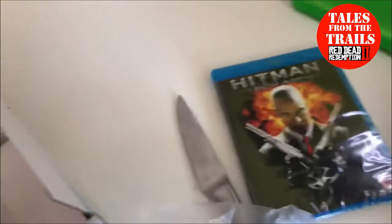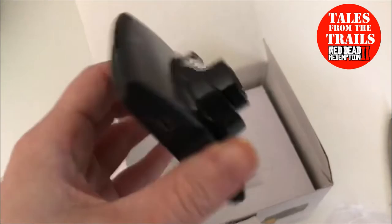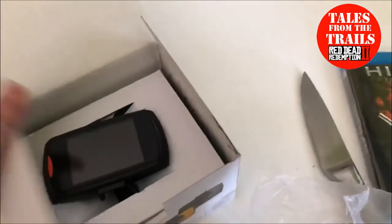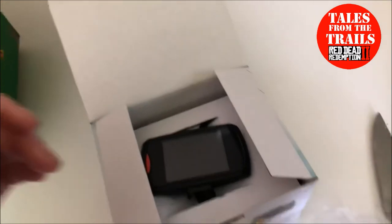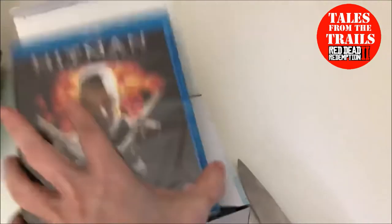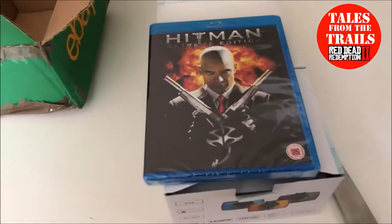I mean obviously you didn't get the knife with it, but — Hitman Blu-ray and that camera — wow, okay, that's cool! I am very happy with this mystery box. I love mystery boxes, I love unboxing stuff, even just like the groceries. I cannot fault this at all.